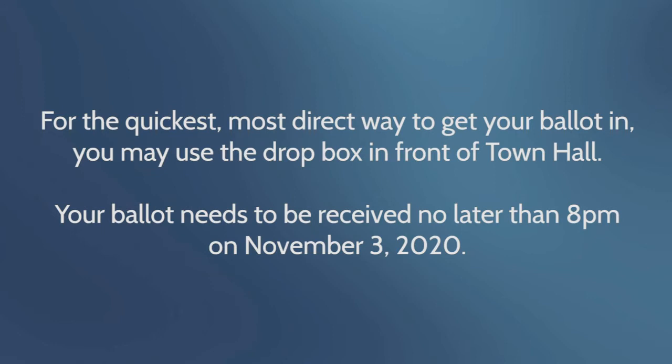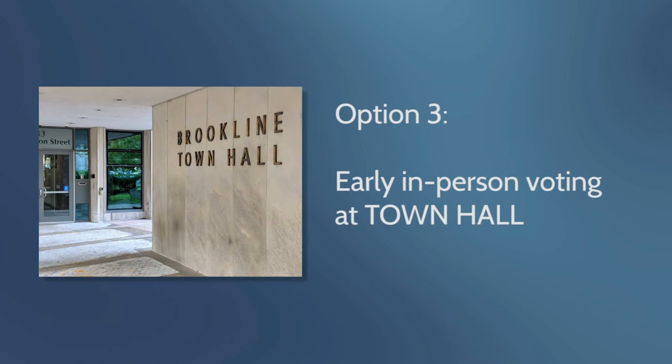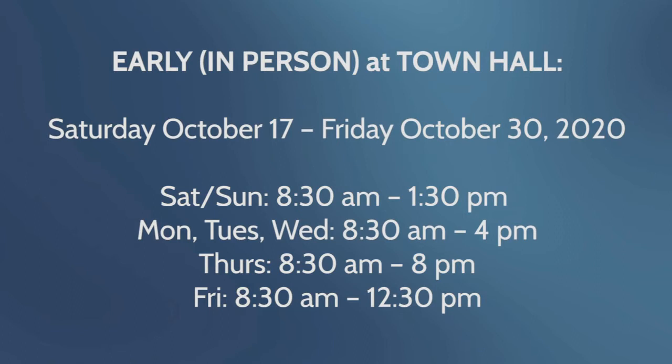3. Early in-person voting at Town Hall. Early in-person voting will take place from Saturday, October 17th to Friday, October 30th. On Saturday and Sunday, the polls will be open from 8:30 a.m. until 1:30 p.m. On Monday, Tuesday, and Wednesday, the polls will be open from 8:30 a.m. until 4:00 p.m. On Thursday, the polls will be open from 8:30 a.m. until 8 p.m. And on Friday, the polls will be open from 8:30 a.m. until 12:30 p.m.